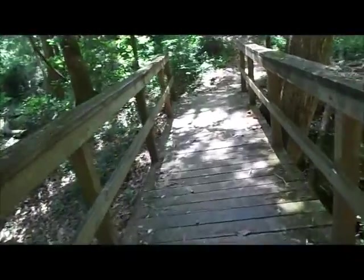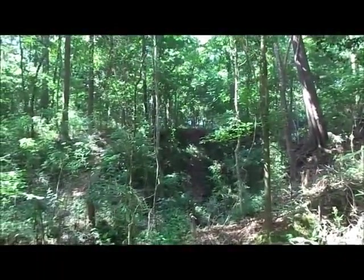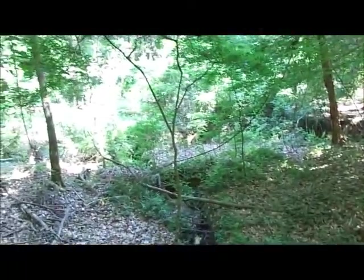Here's another bridge — a little seepage creek that comes out of the hillside up where all the ferns are, and goes down here and runs into the creek we just saw.